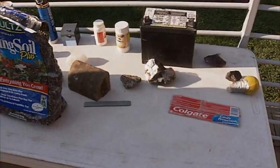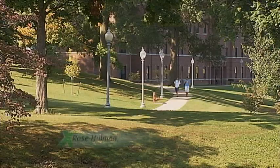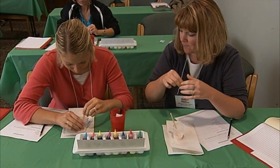Over time, the study of minerals has led to some amazing discoveries. Here on the campus of Rose-Hulman, teachers and geologists come together to study at the DNR Mineral Workshop.